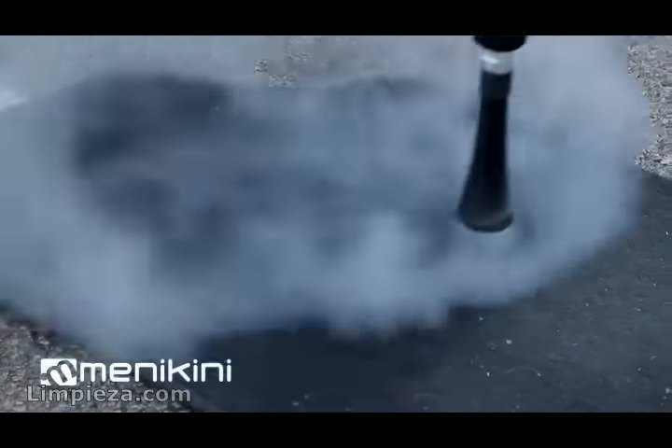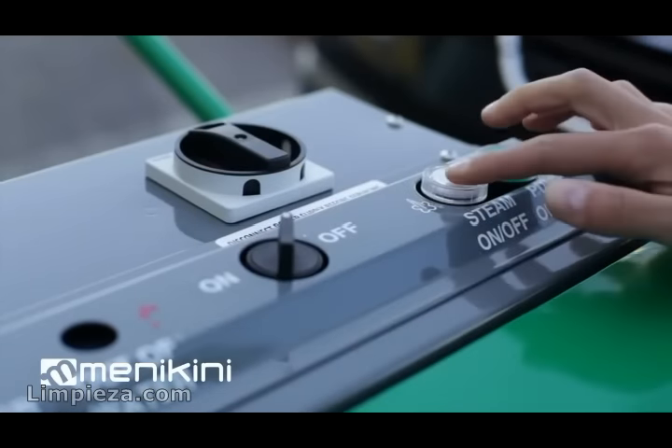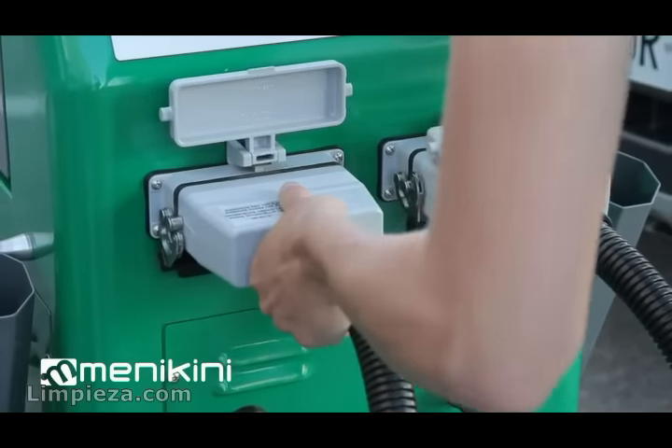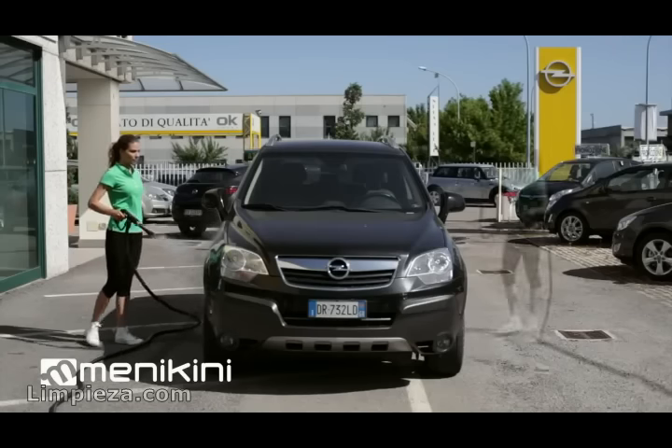The steam generator is ready to use in less than 10 minutes of preheating. It can be supplied with two steam outputs, so two people can work simultaneously.